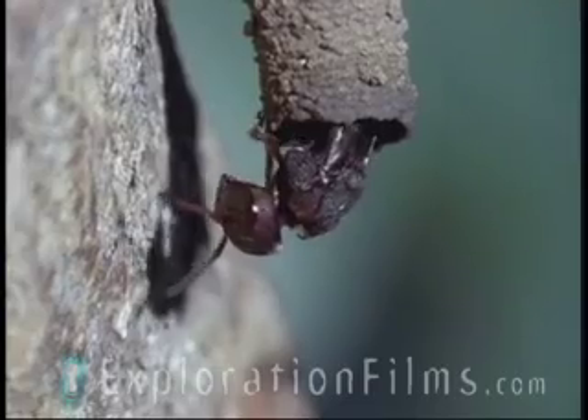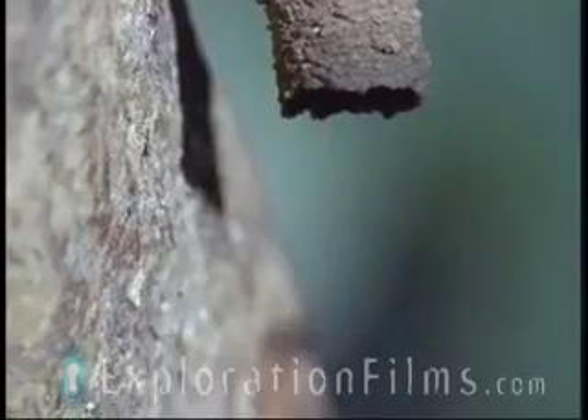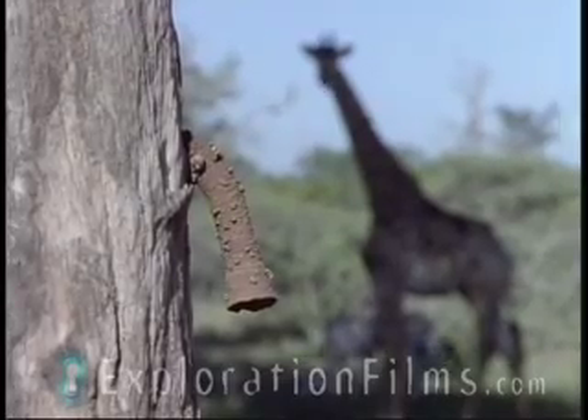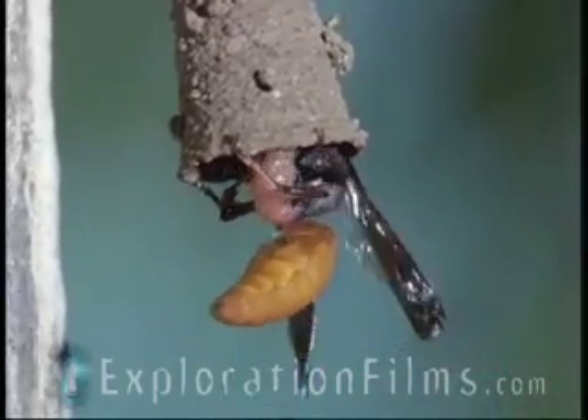The wasp, unaware of her deadly visitor, returns to the waterhole for more mud. When she's finished building, she stalks her nest with live caterpillars that she has paralyzed with a sting.